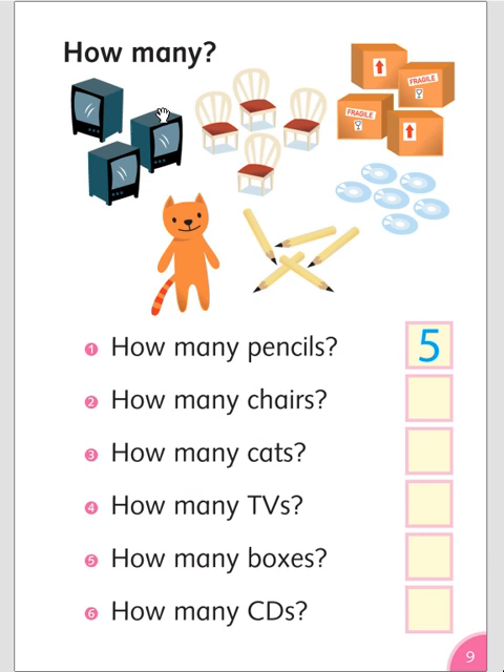How many? How many pencils? One, two, three, four, five. Five pencils.